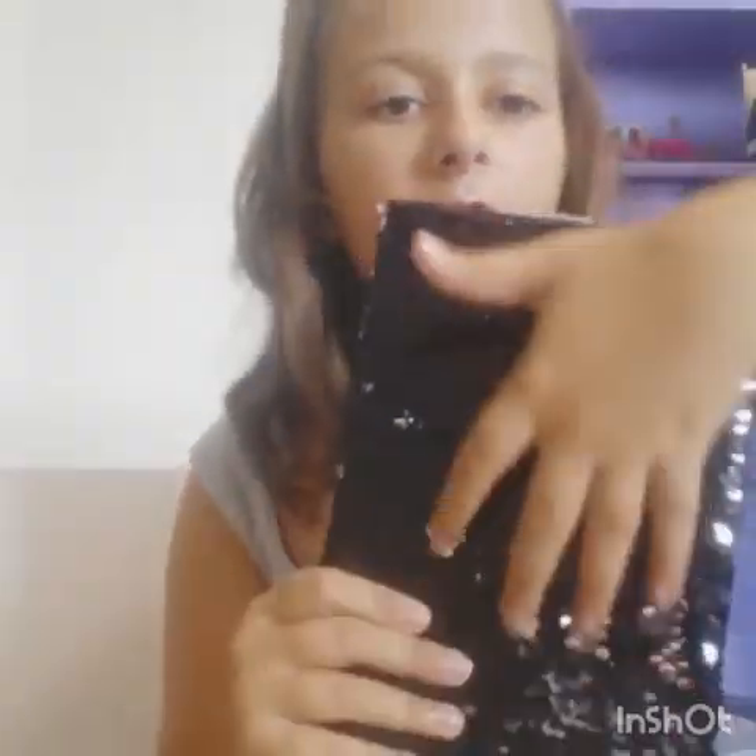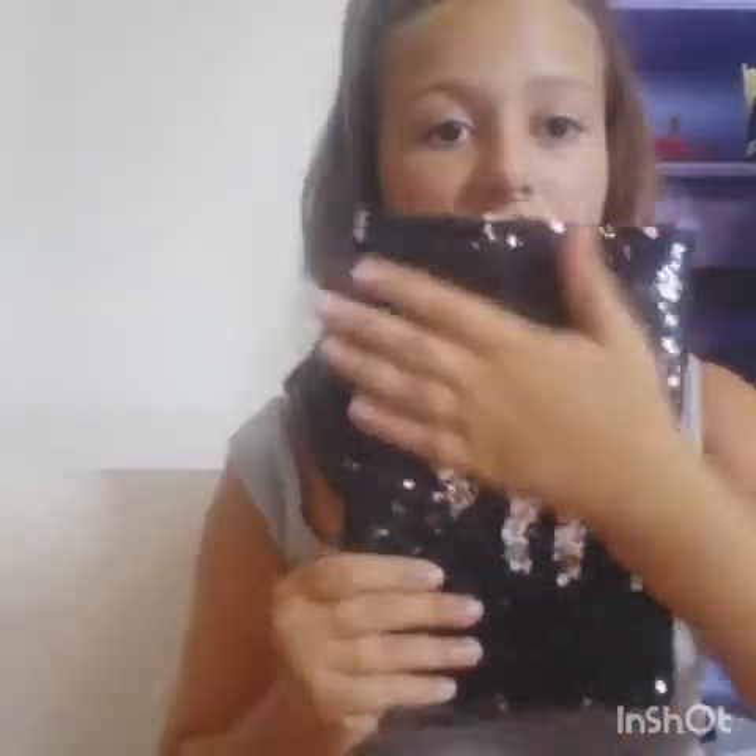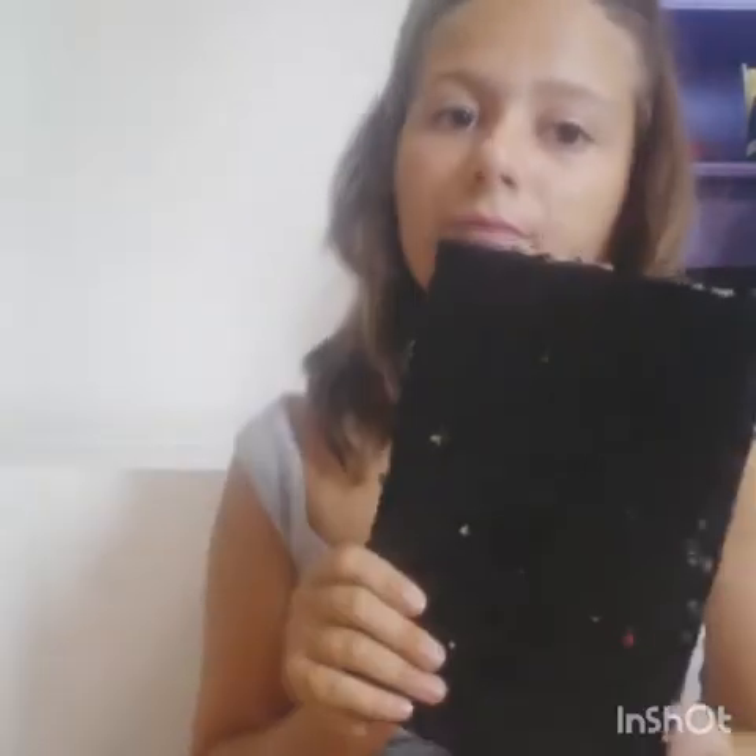Next is one of my favorites — this mermaid notebook that changes color. They had it in pink too but I wanted it in black.